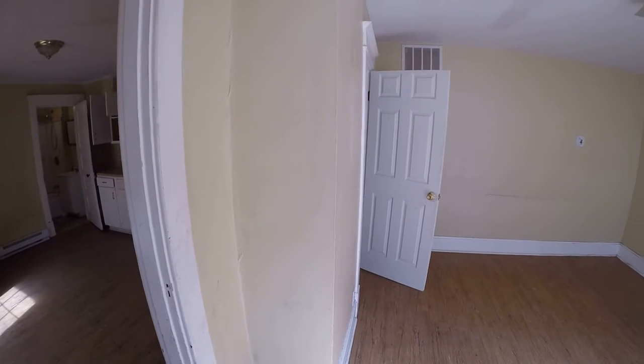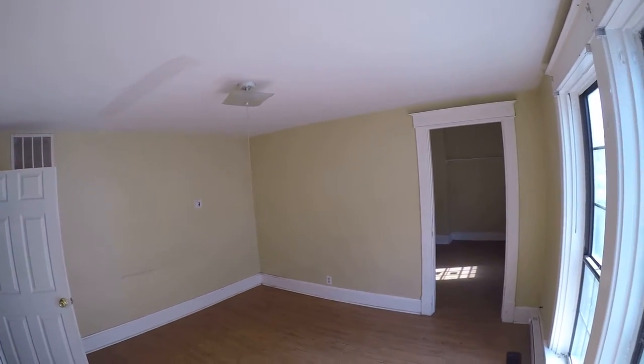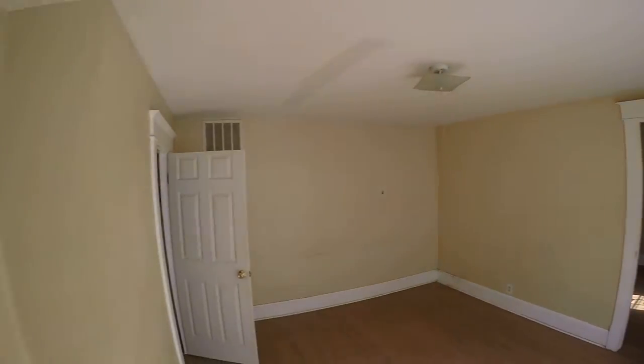This is the next room — some ceiling problems. This is a low-end rental, this is about $450 a month.